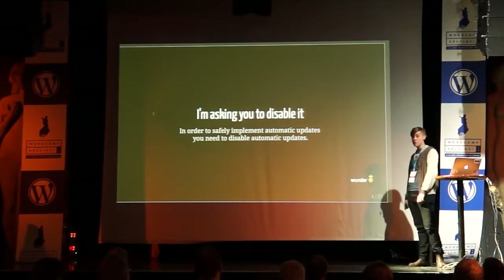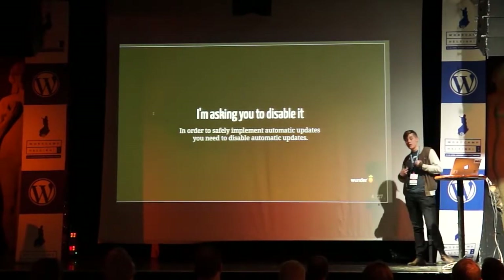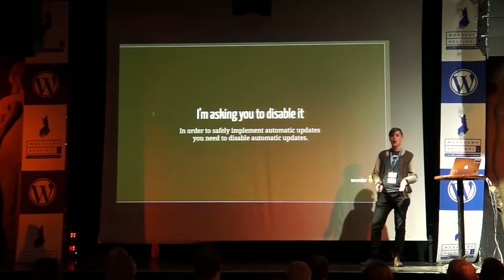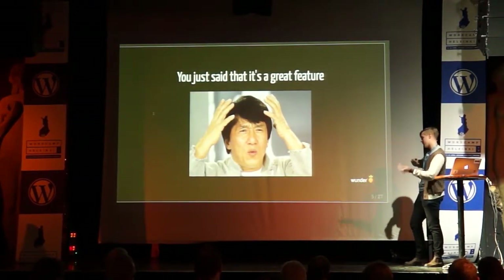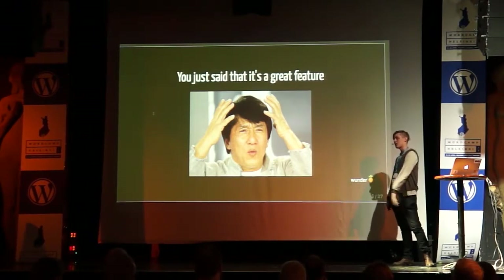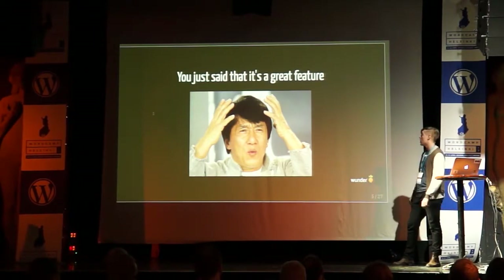But I'm asking you to disable it. In order to safely implement upgrades, you should disable the default updating system. Of course this is a clickbait title for this talk — we will actually concentrate on building pipelines for WordPress.